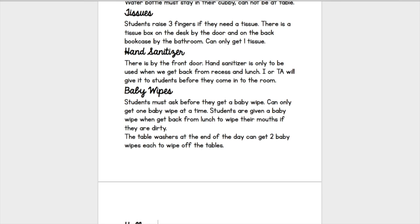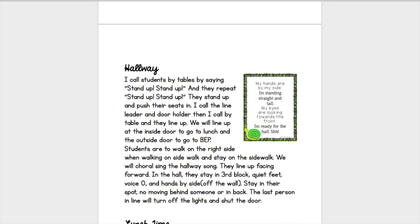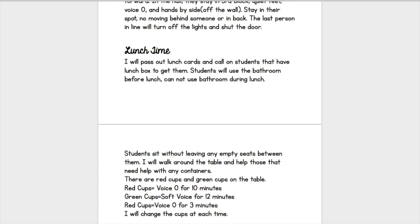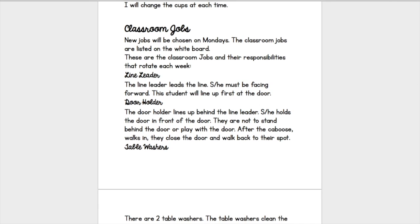The next thing is baby wipes. Then there's the hallway — how should they look in the hallway, what should they be doing, where should they be walking? Next is lunchtime — when do you go out, what door do you go out through? If you have more than one door, think about which door they use to go to different places. Then there are classroom jobs — if you are going to have those, think about the jobs and what their responsibilities are, and model them. You can get a student to model what that job looks like.